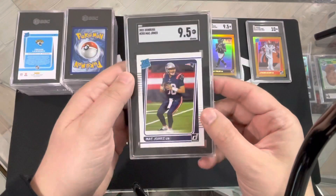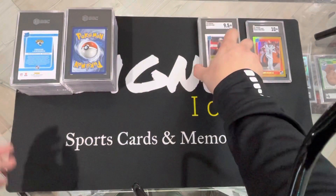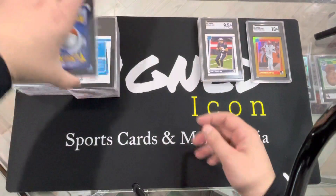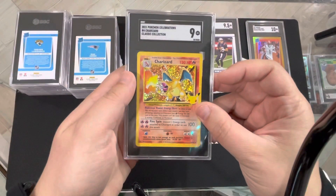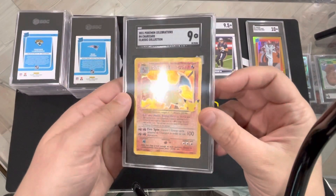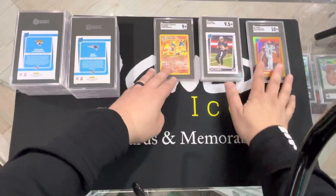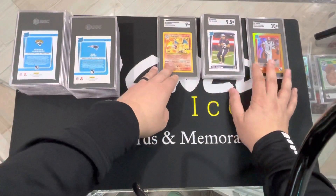Mac Jones, 9.5 — Donruss base. Oh, we got a Pokemon snuck in here — 9! Charizard Classic Collection. Not bad. We'll take a 9 on a Charizard, I guess. Not the biggest Pokemon guy, but you know.